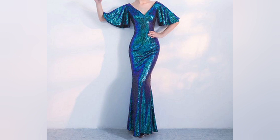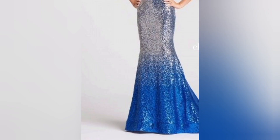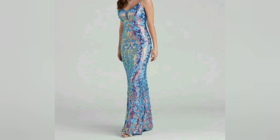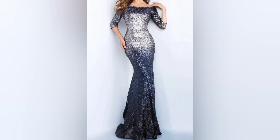Our first category explores the world of sequins and sparkles. Discover the magic of sequin dresses that catch the light and create an enchanting shimmer effect. We will show you different styles, colors, and ways to accessorize these dazzling pieces for an unforgettable look.